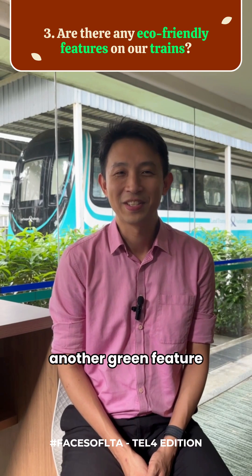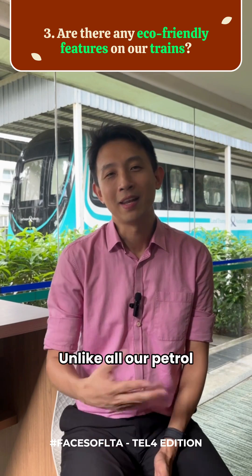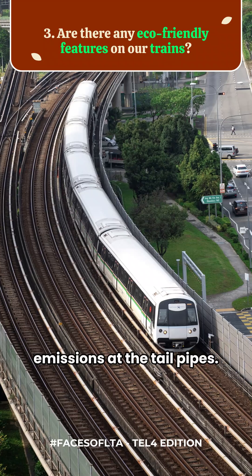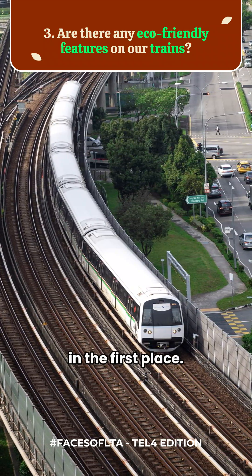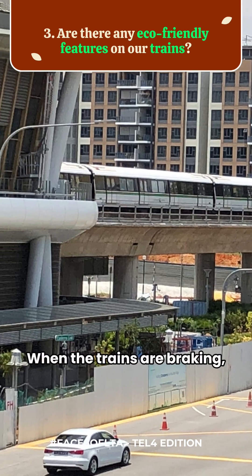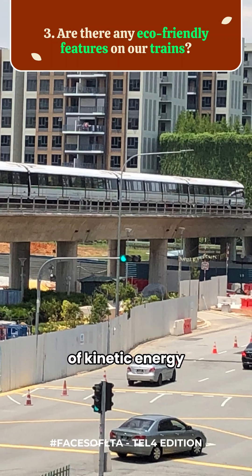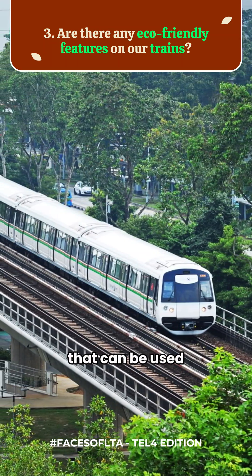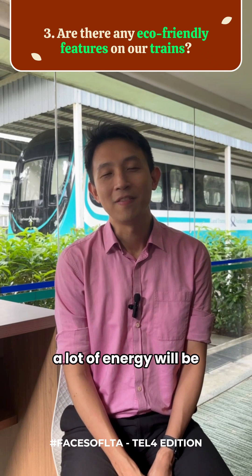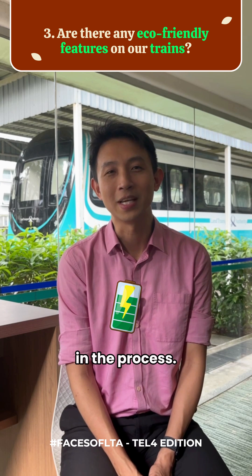There is another green feature on our trains, which is known as regenerative braking. Unlike petrol and diesel cars, our trains do not have any emission exhaust pipes — they are very green in the first place. Regenerative braking is actually similar to our electric vehicles. When the trains are braking, we convert the huge amount of kinetic energy back to electrical energy that can be used by other trains in the network, returning a lot of energy to the grid and helping us save energy in the process.